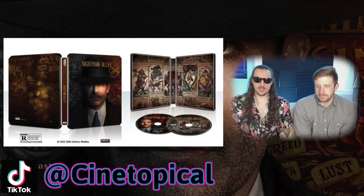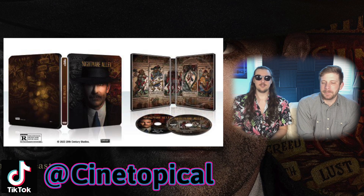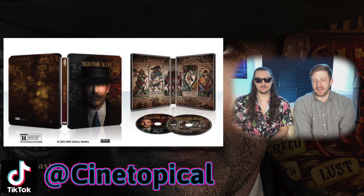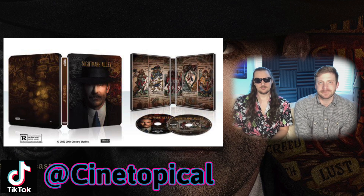Instead the other disc is basically the front cover but with more light and no hat. I mean, I'm glad they put something on the disc — I agree even if one had been tarot cards and the other had been more carny posters it would have been better, but they still took the time to put something on the disc and I appreciate that.